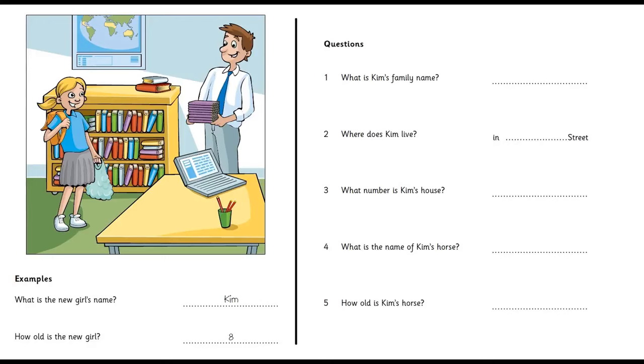What number's your house? It's fifteen. Fifteen. Oh, is it that house with the big garden? Yes, it is. And it's got a pink door.